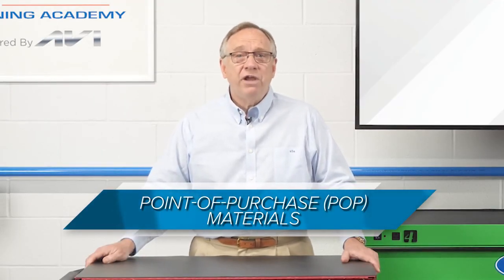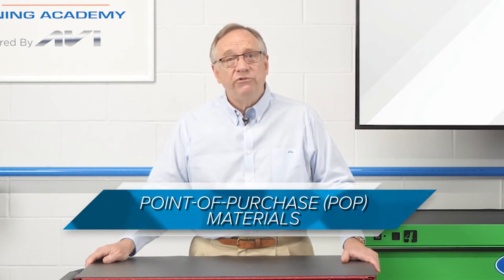Point of purchase materials, or POP, are a very effective way to communicate procedures to a customer. Many sealant manufacturers have marketing materials for the counter that can be used to educate. Just look at some of the great information that shows up on many of the counter displays. Don't be bashful about spinning them around for the customer to see, if they are applicable.